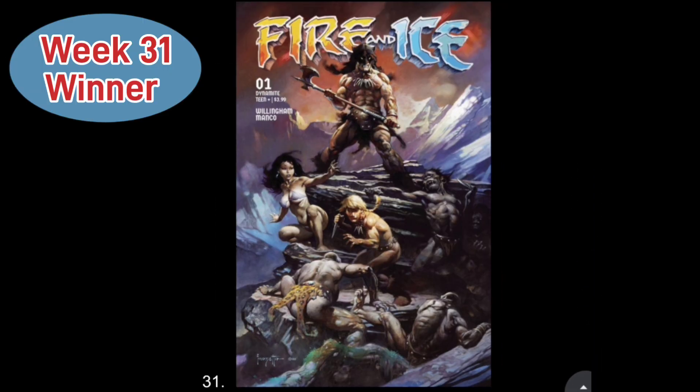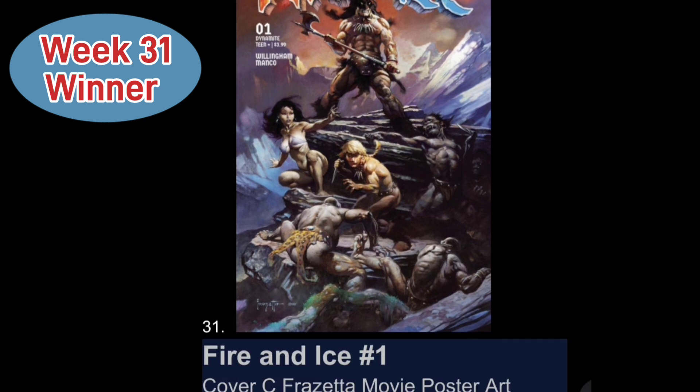Representing Week 31, we have Fire and Ice Issue 1, Cover C — the Frazetta movie poster art. It's a great-looking cover with a nice trade dress up top that says Fire and Ice. You get to see the barbarian-like character at the top of a cliff, a female character, a little sidekick, and troll-looking characters climbing up trying to attack them — very much like a movie poster. Great-looking artwork.